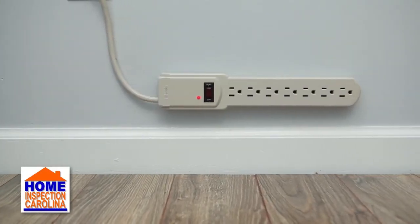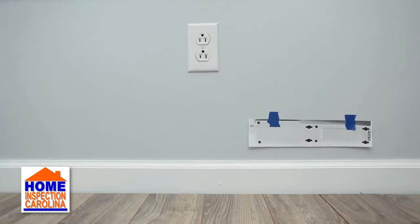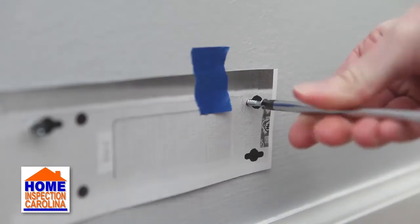Have you ever tried to install something that has very specific mounting holes? Photocopy the back of the item and then use that as a template for perfectly placing your screws.